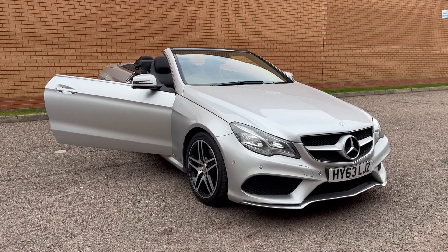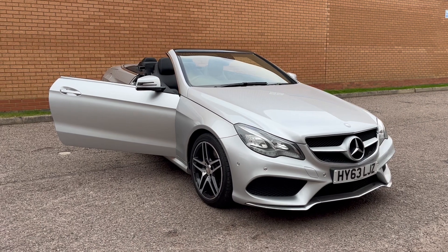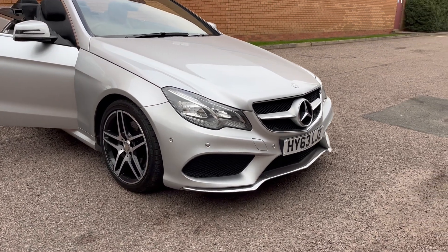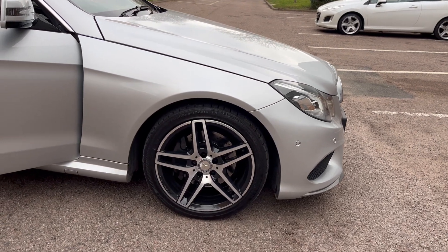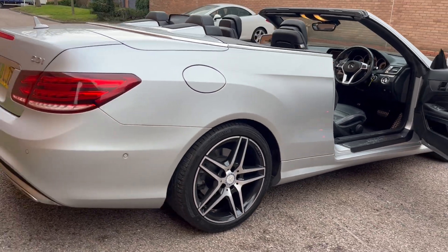We've just acquired this absolutely lovely looking Mercedes E-Class AMG Sport Convertible. It drives and looks fantastic — front park distance control, full AMG body styling kit. This is the facelift model. Absolutely unmarked diamond cut alloy wheels really make the car stand out. Rear park distance control as well.